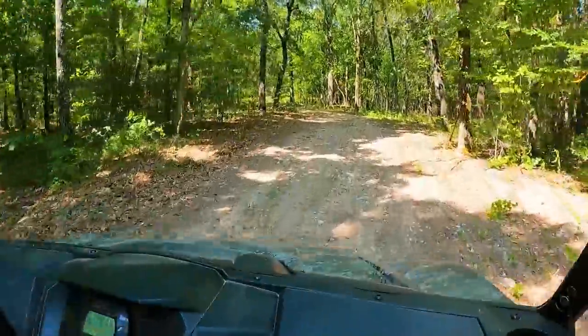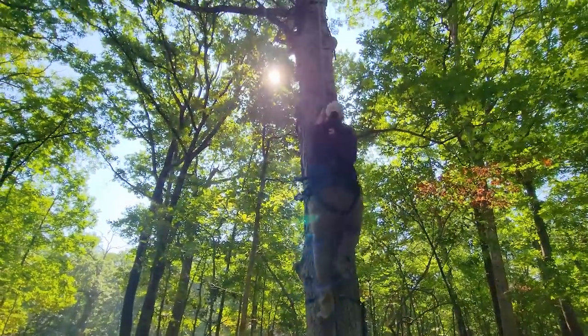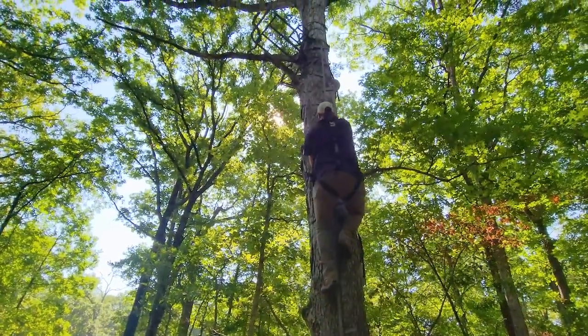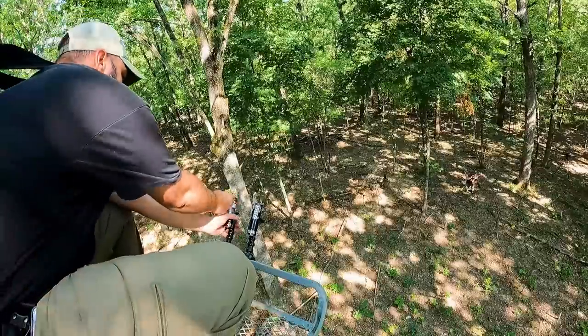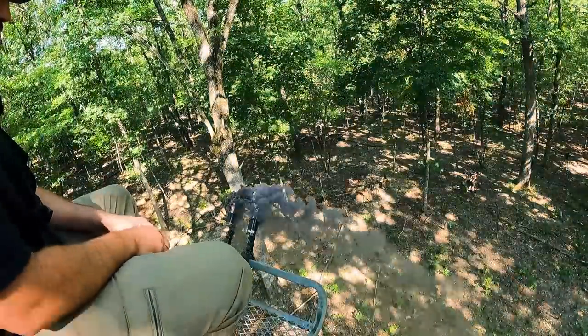As soon as we were done testing down in that valley, we hopped in the tracker and boogied up to the top of the hill and I climbed up a tree stand on top of a ridge where that wind was more consistent.